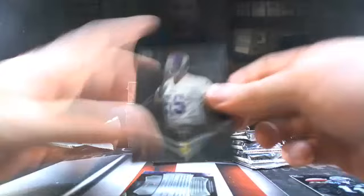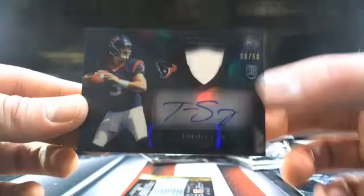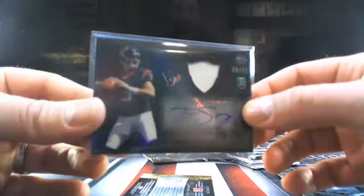Just going to blow through the base cards and get right to the hits. Here's a short print Tom Savage, 8 out of 50 — and that's going to Houston, out of the gate. Stubby 74, there you go buddy. Nice short print patch auto Tom Savage.